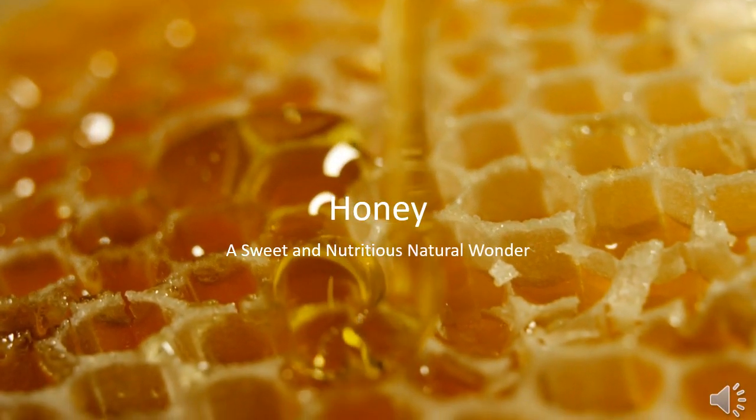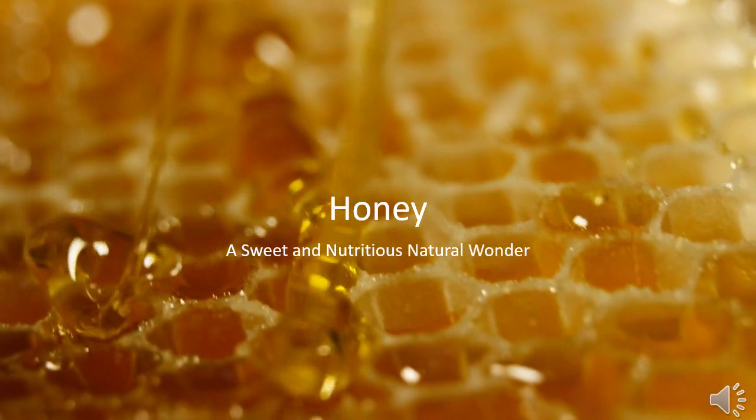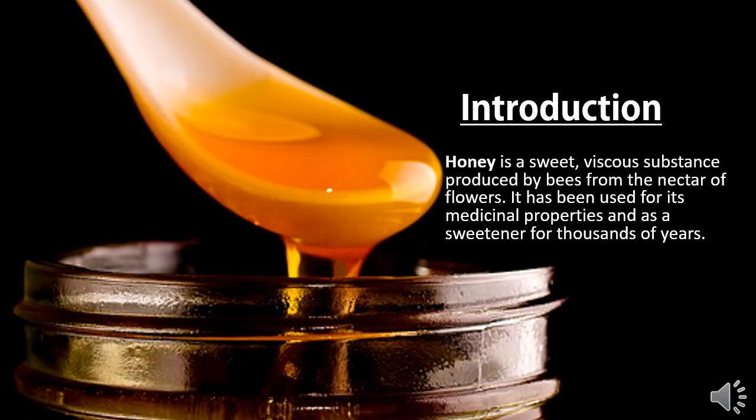The topic of my presentation is honey, which is a sweet and nutritious natural wonder. Honey is a sweet, viscous substance produced by bees from the nectar of flowers. It has been used for its medicinal properties and as a sweetener for thousands of years.